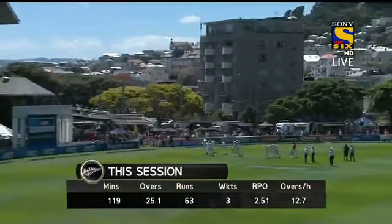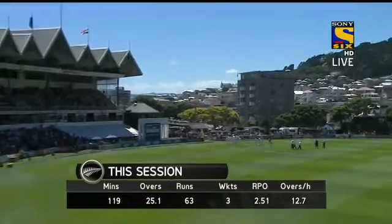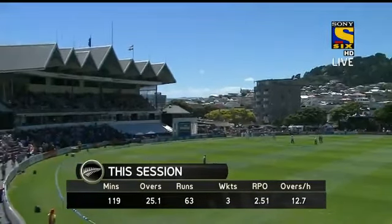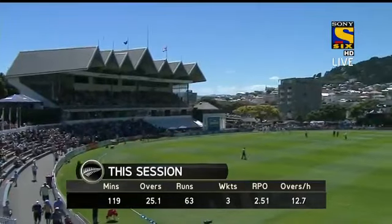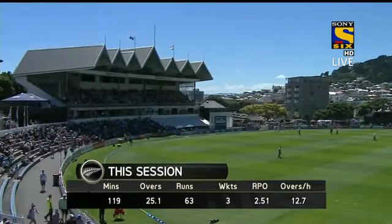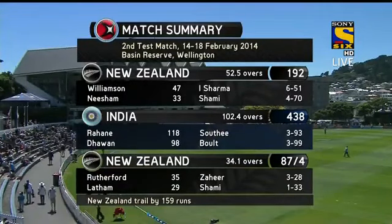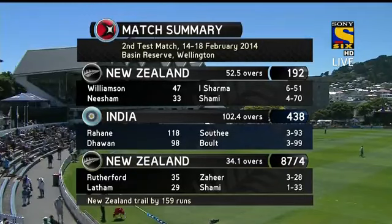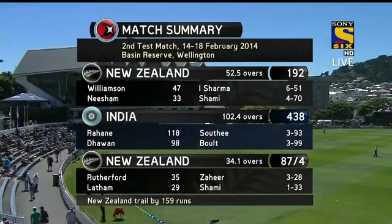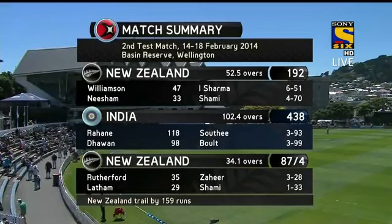It's a great result for India this session — three for 63. New Zealand didn't hurt them as far as runs were concerned, just 2.51 per over, and they got through just under 13 overs per hour. But 87 for four in their second turn at bat — New Zealand still trail by 159 runs here at the Basin Reserve. We'll be back here for the second session of day three in around about 35 minutes.